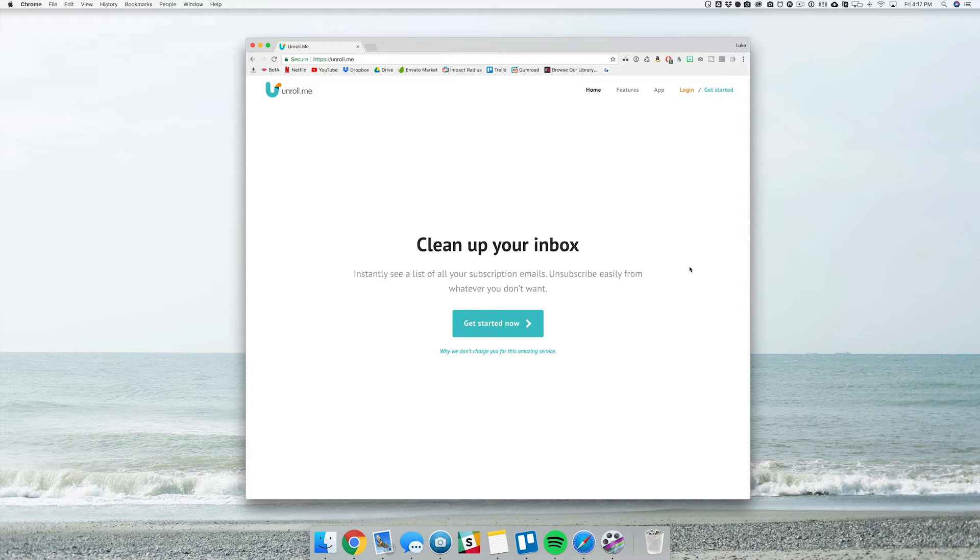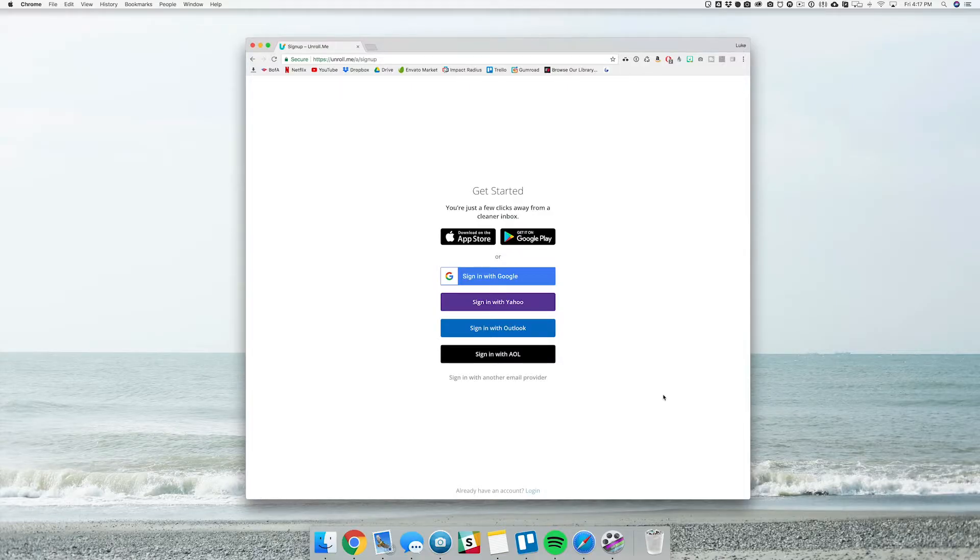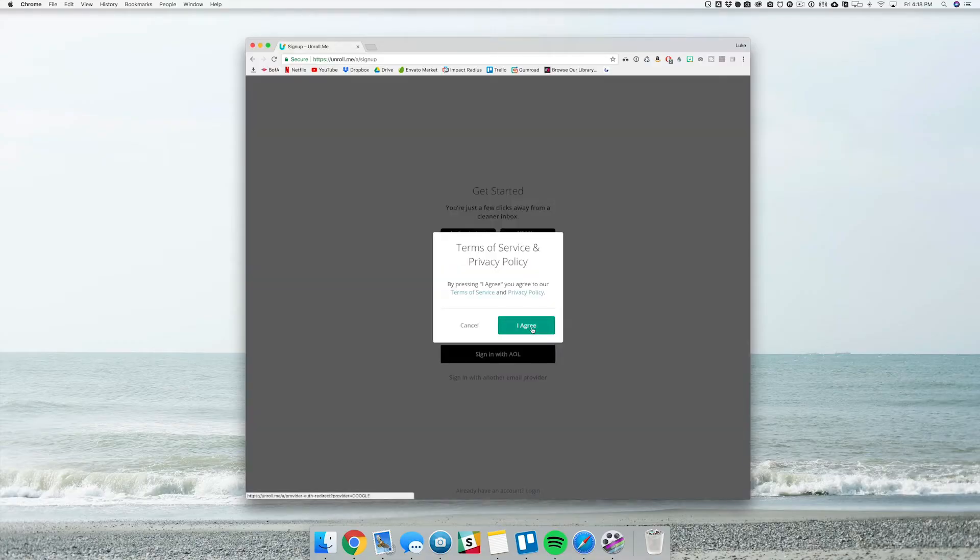Let's jump right into it. The first method is to use a service called Unroll.me. This is a free site you can go to, and basically the way it works is that you log in with your email address. Currently they have support for Google, Yahoo, Outlook, and AOL. Unfortunately, that means if you have an email address with a custom domain — like I have web@LukeVanZale.com — you can't actually use it with this service, but I'll show you a workaround for that in just a second. Go ahead and sign in with your email address.